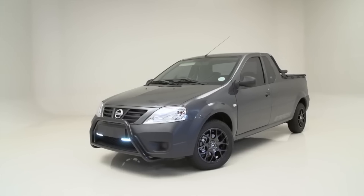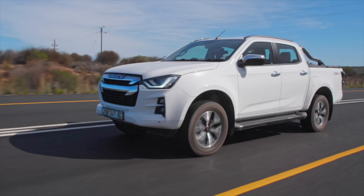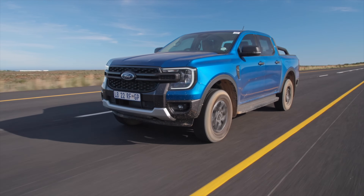Mahindra Pickup takes 5th, 4,186. It may now be discontinued, but Nissan NP200 still sells. In 4th place, 5,955. 3rd place, locally built Isuzu D-Max, almost 10,000 units at 9,449. 2nd place, locally built Ford Ranger, 12,212 units. And drumroll for 1st place — Toyota Hilux, locally built in South Africa, 15,745 units.